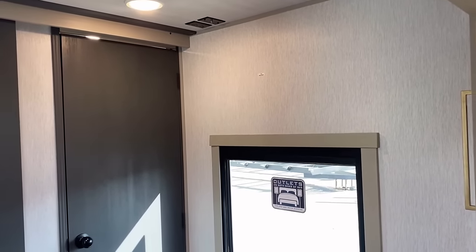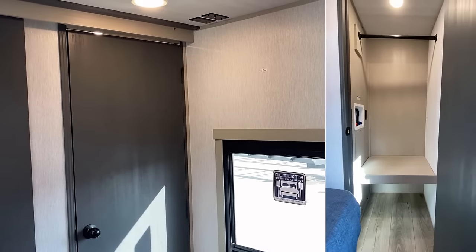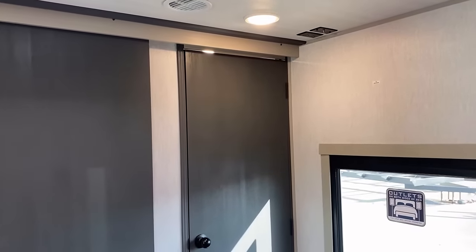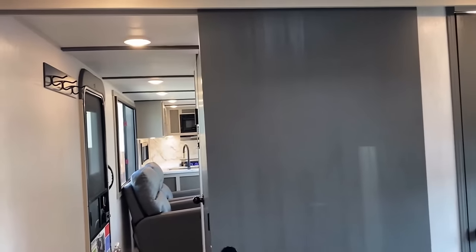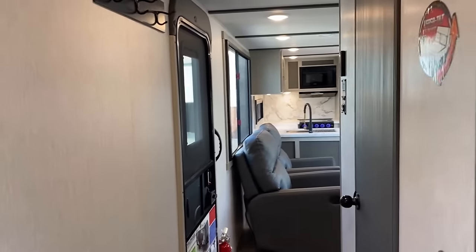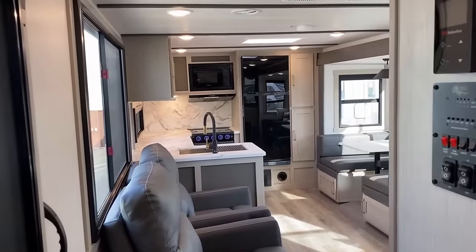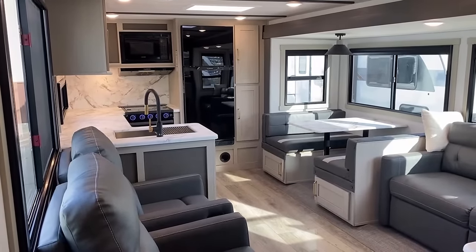Over in that far corner, not only do you have a shoe garage and a big extra closet, but it also has washer-dryer hookups, which I think is a defining make-or-break feature for some folks on a trailer like this. There are a lot of builders with this floor plan but very precious few are offering washer-dryer hookups, so that might be important.